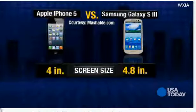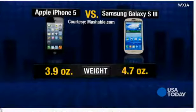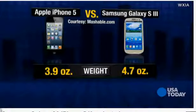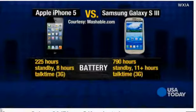Competitors: the Samsung Galaxy S3. Tech website Mashable.com put the two phones head-to-head. The screen size of the iPhone 5 is 4 inches, while the Galaxy S3 is almost 5 inches.